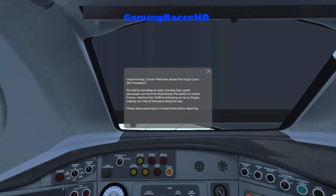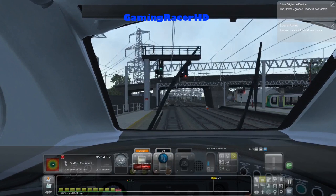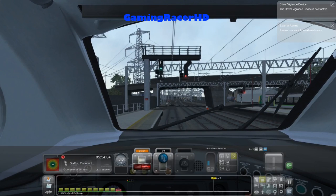Hey guys, welcome back to another Train Simulator video. Good morning driver, welcome aboard the Virgin Class 390 Pendolino. You'll be operating an early morning high-speed passenger service from Manchester Piccadilly to London Euston, starting from Stafford. The driver vigilance device is now active and alarms can now be audible in external views, which is nice.